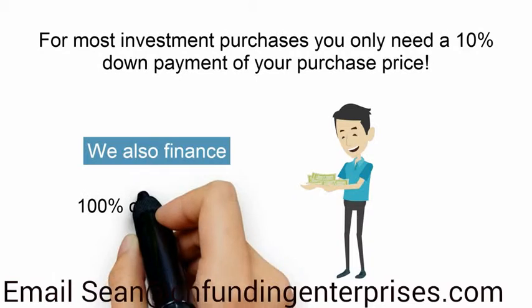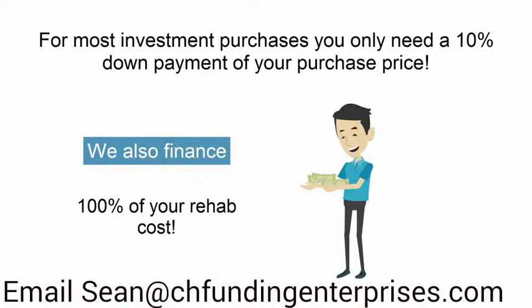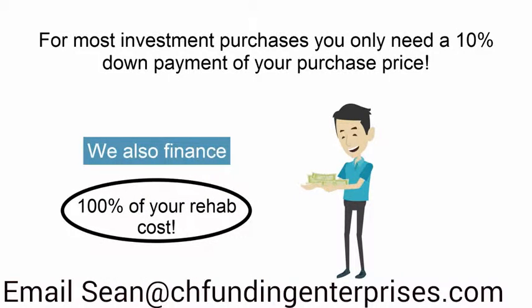Plus, we also finance 100% of your rehab cost in the same loan. That's right — 100% of your rehab cost.